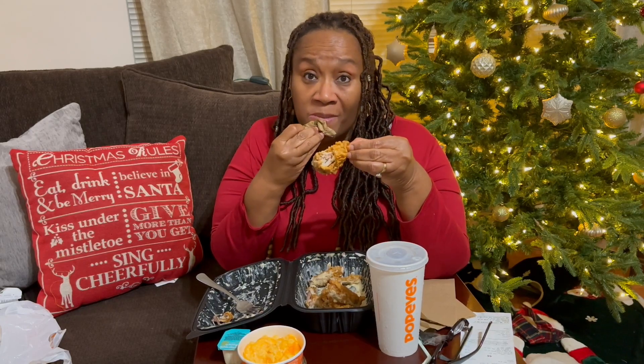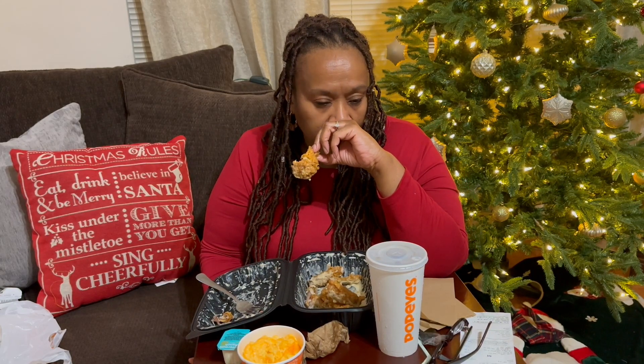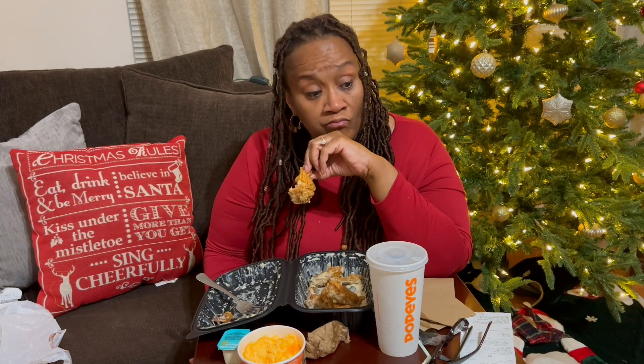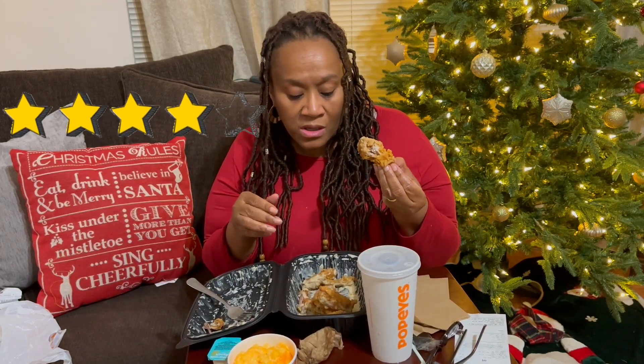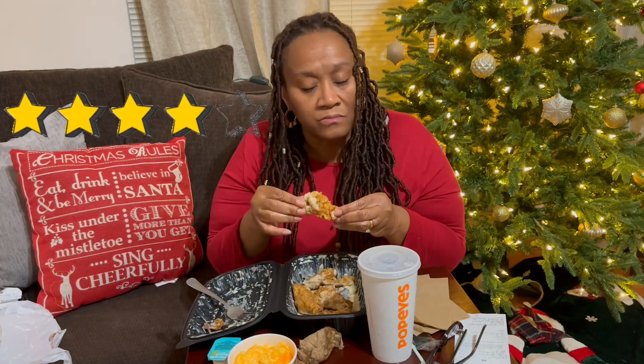I would definitely put this on my grab-a-bite rotation. I do five-star ratings — I'm going to be just like myself, Auntie DD, on a scale of one to five. This gets a four. Popeyes, the only reason I didn't give you a five is because these are not whole wings — give me both pieces. If you had given me both pieces together like a full wing, I would have given you a five. But other than that, four stars.